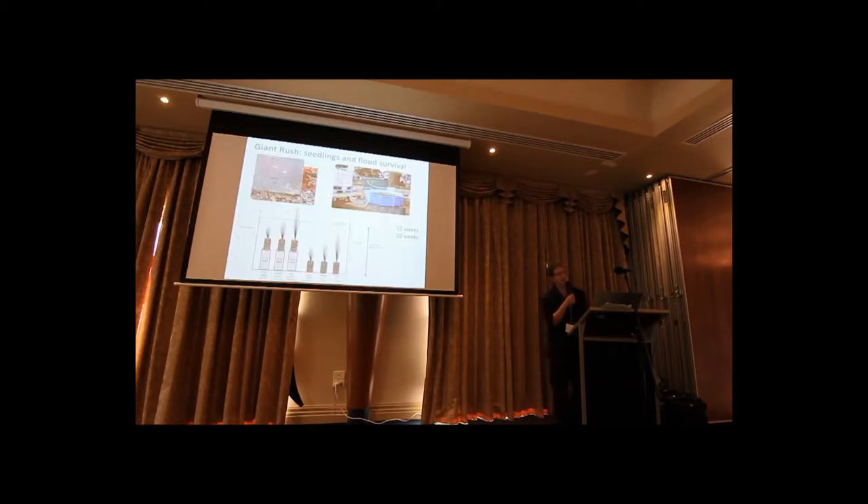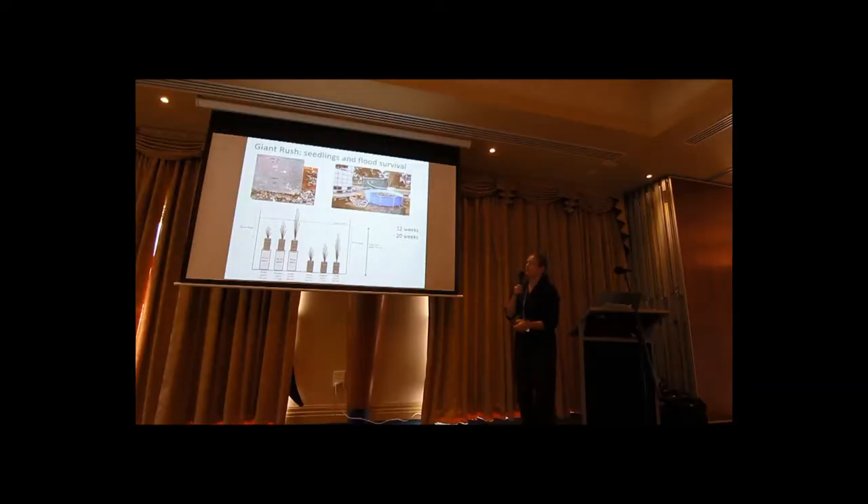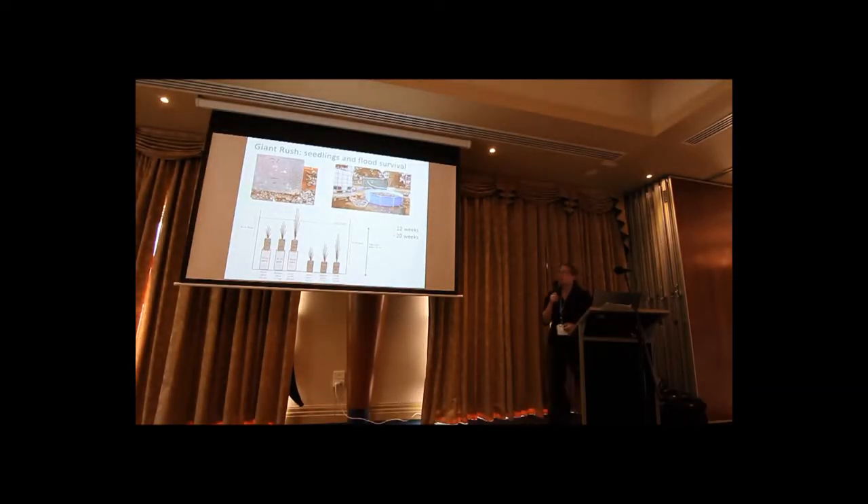To answer this question, we conducted an experiment in a swimming pool. I grew lots of Giant Rush from seed — there's a tiny little plant here, about a 10-day-old Giant Rush seedling. We grew plants of three different ages: small, medium, and large.